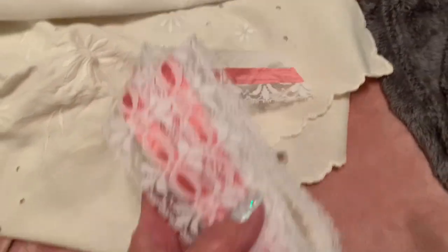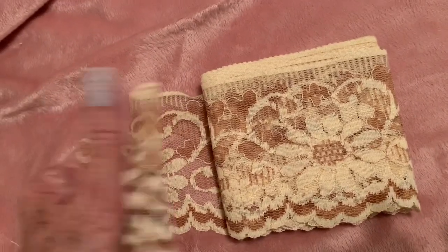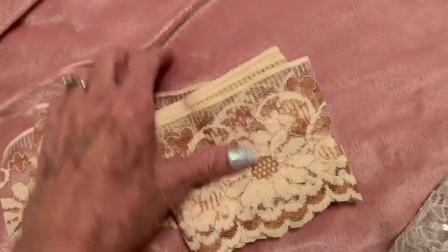There's this pink lace — lots of it. There's this beautiful lace, very soft and vintage. It's pretty old.